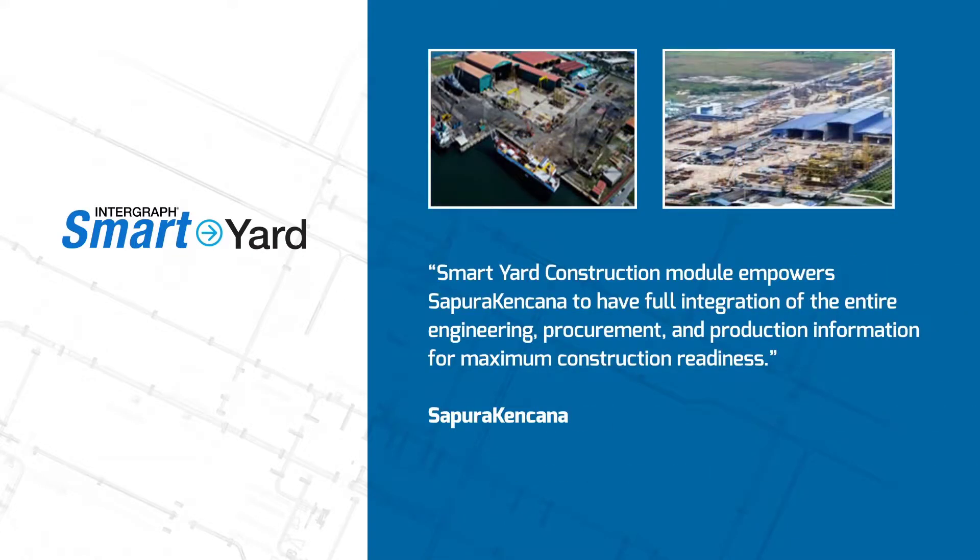Smart Yard's construction module empowers Sampura Canchana to have full integration of the entire engineering, procurement, and production information for maximum construction readiness.